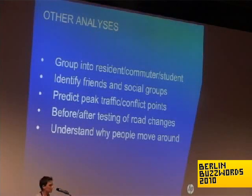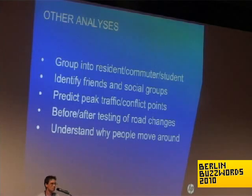If you really have time, you could write more interesting algorithms. You could group them into people that live there, commuters, and students. You could identify people who travel with each other and are friends, or even when they're not friends anymore. You can predict where peak flow is going to be, test whether changes to a road design worked, and understand why people move around a city, which is effectively the core to how a city works.